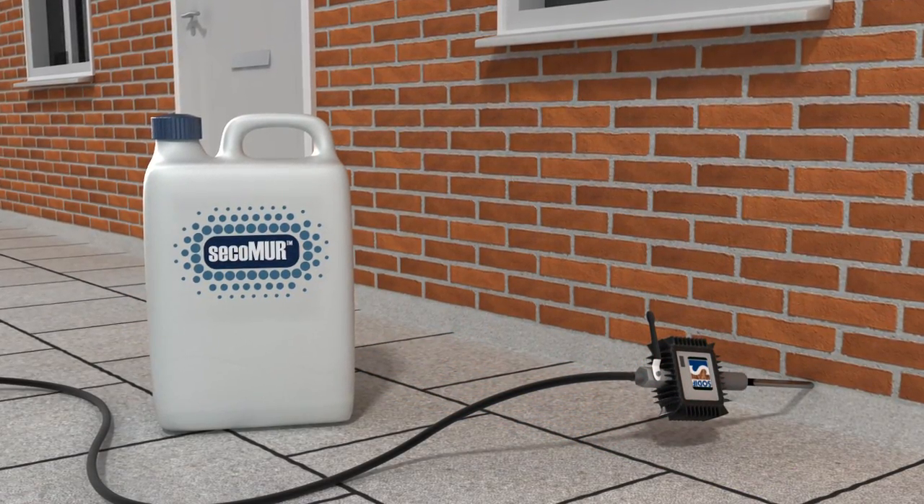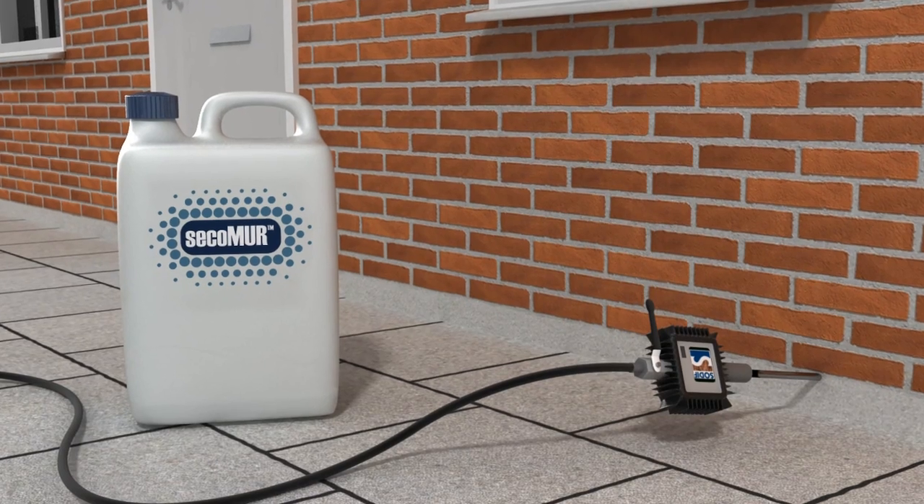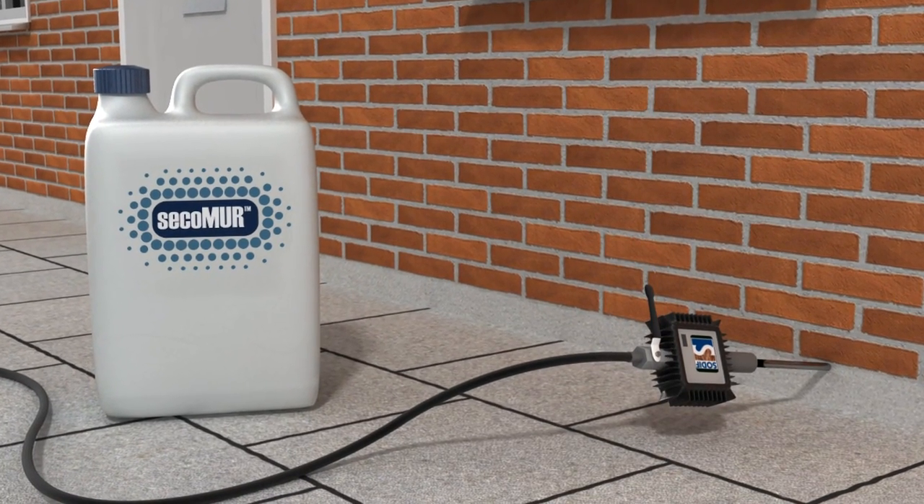Protect your home from rising damp with the Secco Muir system — a unique nanogel formula designed with the highest technology to eliminate rising damp.